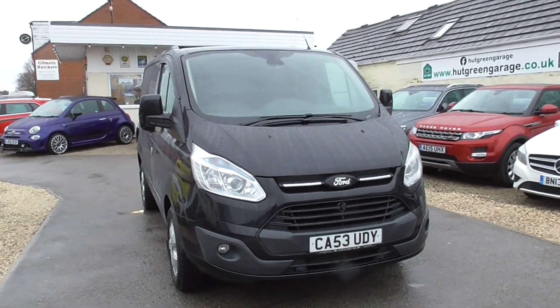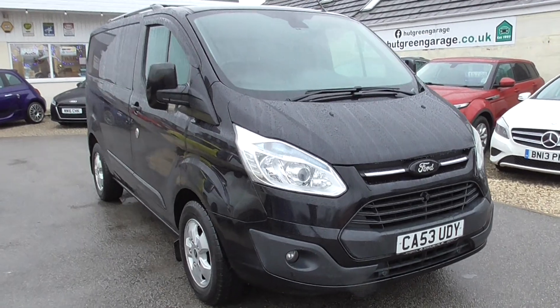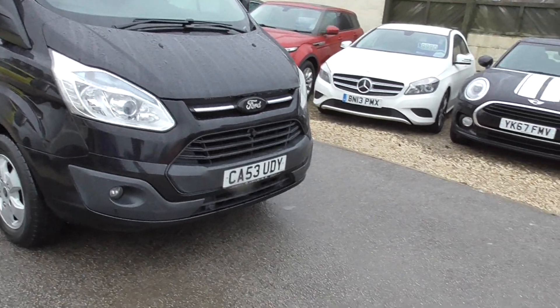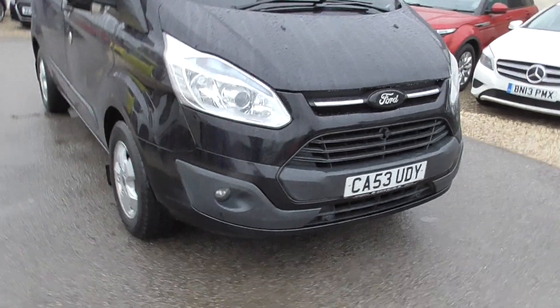Here we have a Ford Transit Custom 2.2 TDCi 270 Limited L1 H1 5-door, finished in metallic black. It's been used primarily more as a car than a van, so it's in really good condition.